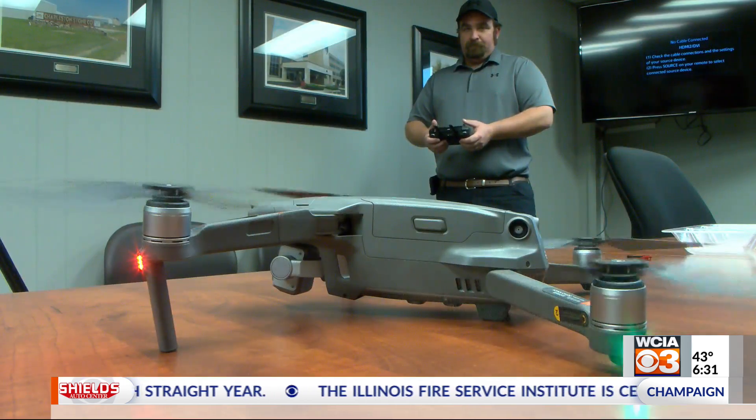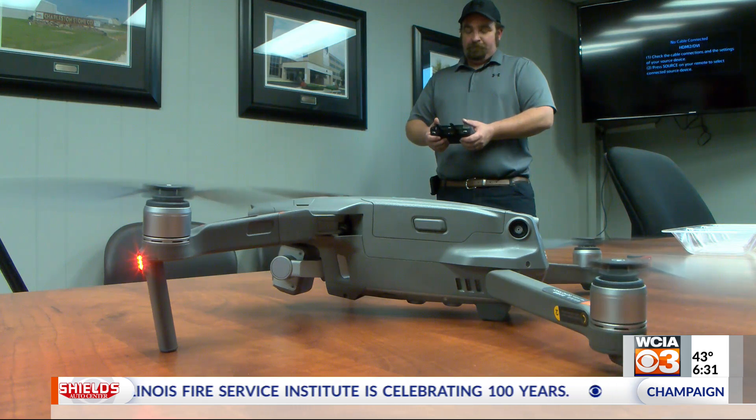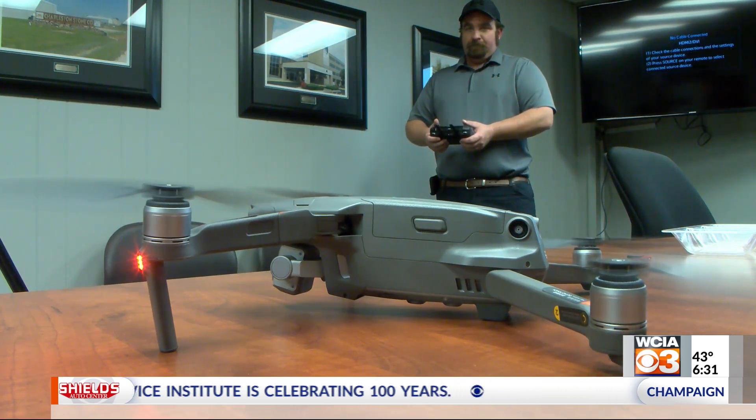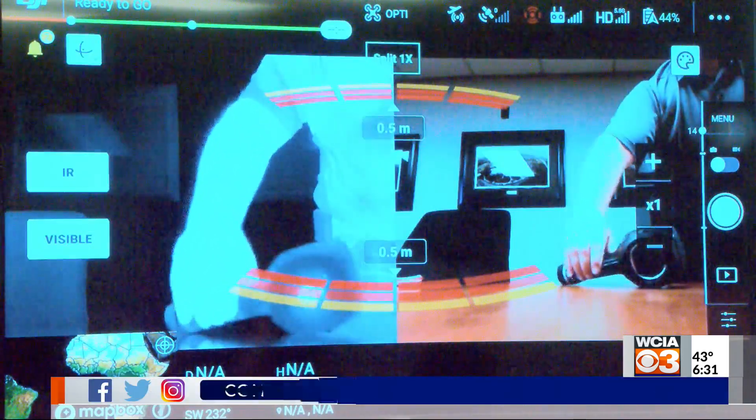David Welsh, the director of IT, says the thermal camera attached to one of the drones can help see issues before they start through heat signatures. It gives you a thermometer for every single pixel in that picture, so they can go back and later analyze that data and figure out just how hot different things are in those pictures.